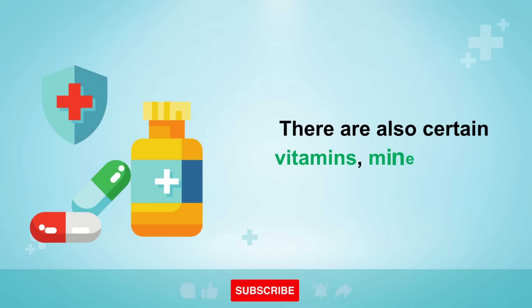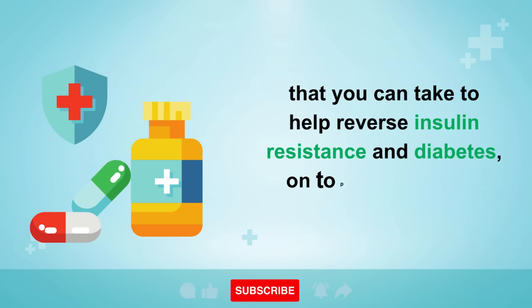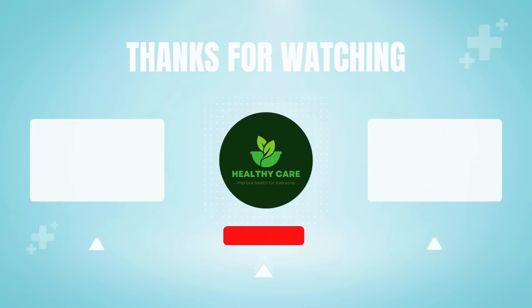There are also certain vitamins, minerals, and supplements that you can take to help reverse insulin resistance and diabetes, on top of fixing your diet. If you'd like to learn more, tap on the video that's on the screen now for more information. Thank you so much for watching and for your support. Wishing you great health, wealth, and happiness.